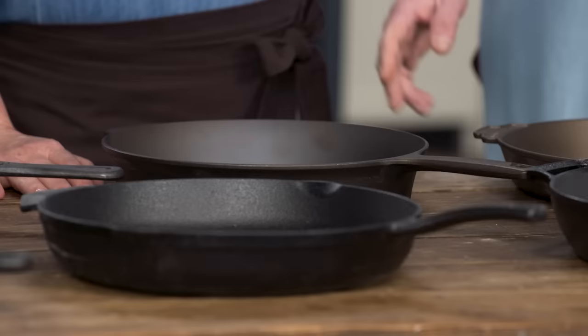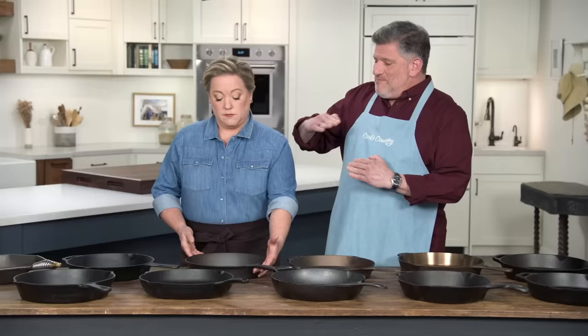This one was the lightest one of all. Usually they range from six to eight pounds, and that one's a little easier to handle than some of the heavier ones. But in our test, testers found that it didn't sear or brown food quite as evenly — it ran a little bit hot. Because it was lighter, the simple formula is: less mass, less heat retention, less even browning.